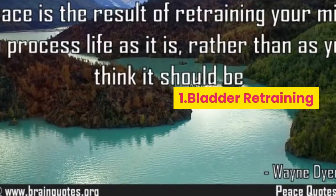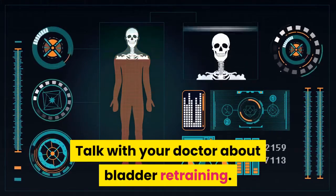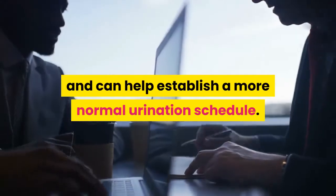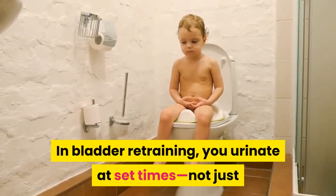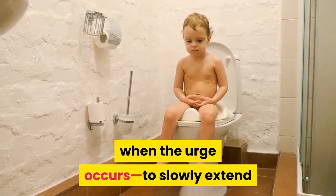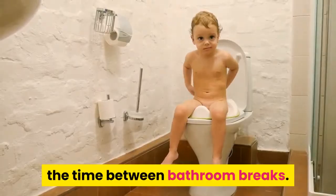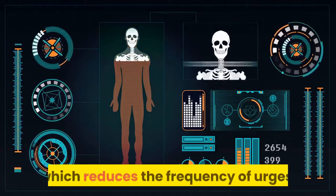Tip 1: Bladder retraining. Talk with your doctor about bladder retraining. It can be done at home, on your own, and can help establish a more normal urination schedule. In bladder retraining, you urinate at set times — not just when the urge occurs — to slowly extend the time between bathroom breaks. This increases how much urine the bladder will hold, which reduces the frequency of urges.